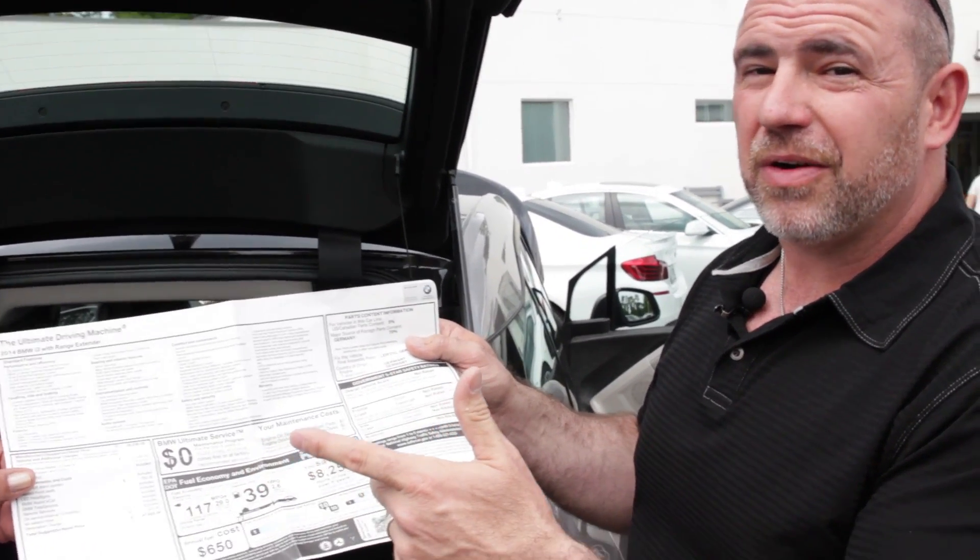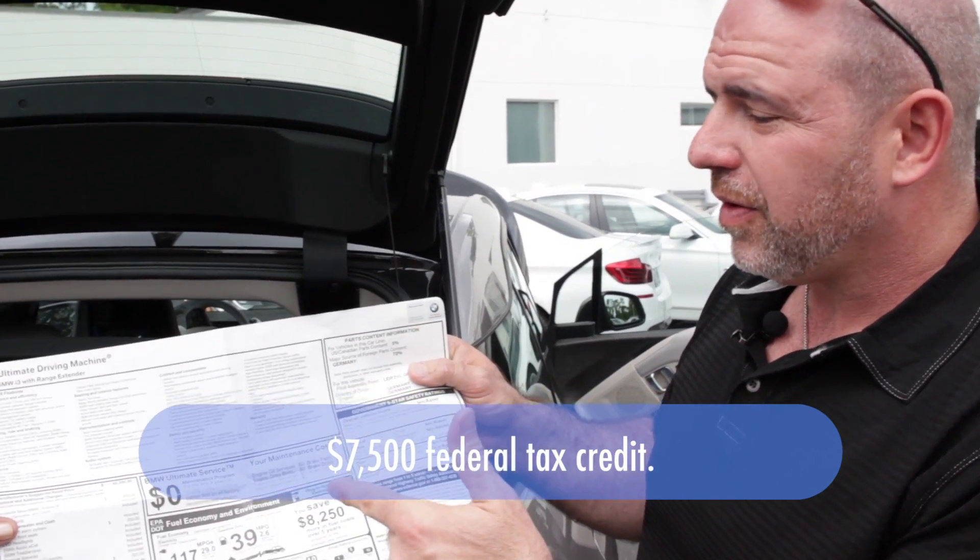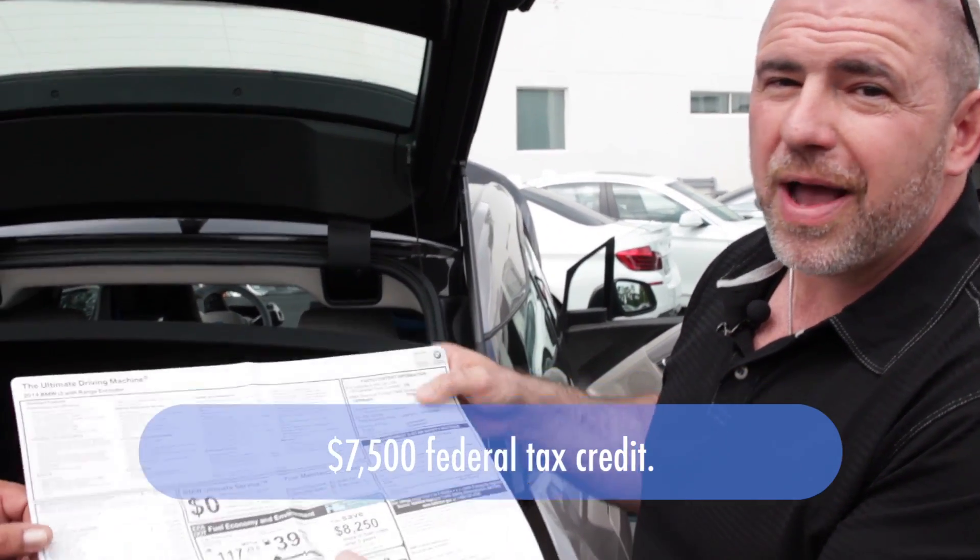It's only going to cost you $650 a year in fuel. And because the brakes are regenerative, there's no brake wear — so you don't have to buy brakes. BMW would cover that anyway, so there's really almost zero maintenance on this other than updates to the computer and technology.